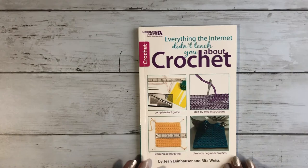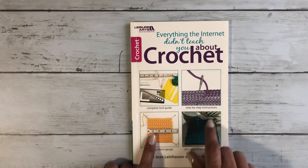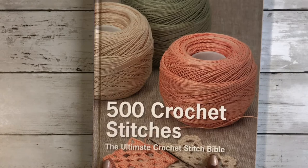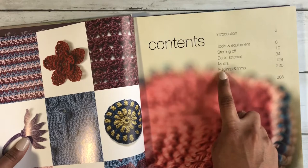If you're just starting or even if you're advanced, this is a great book to have on hand when you need to come back to some information. I will definitely leave the link in the description box below if you want to check it out. The second book is '500 Crochet Stitches: The Ultimate Crochet Stitch Bible.' This book is awesome.